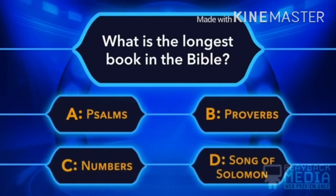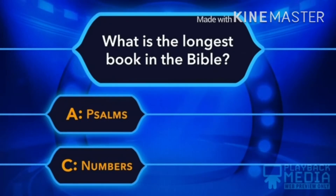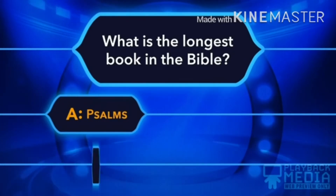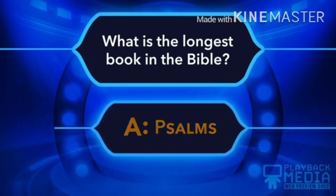What is the longest book in the Bible? A. Psalms, B. Proverbs, C. Numbers, D. Song of Solomon. A is the right answer — Psalms.